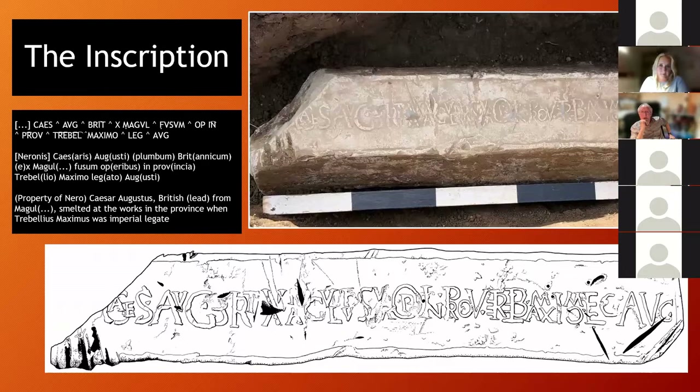The ingot has sustained some damage since being in the ground — some probably plough scars, but others likely relate to Roman interference with the object. On the lower left corner of the pig there appears to have been a definite attempt to take off one corner, and this seems to have removed the emperor's name — Nero. It has been suggested this may be an example of damnatio memoriae, the removal of an emperor's name after he was declared an enemy of the state in 68 or 69 AD.